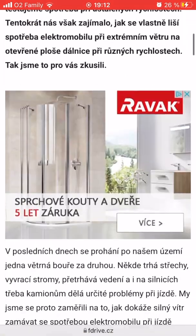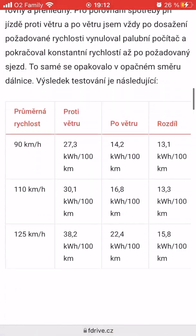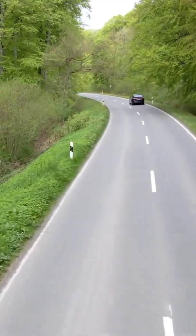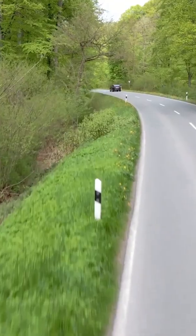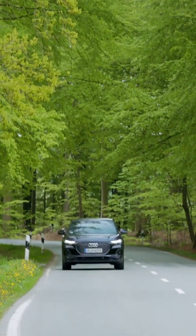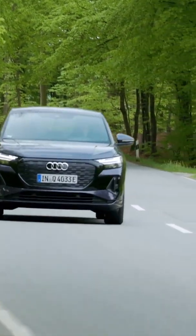The average difference in consumption and range was 80%, which is really a lot. So when you drive an electric car and a strong wind is blowing, you have to be careful about the direction of the wind — otherwise you might not be able to reach your destination or the planned charging station.